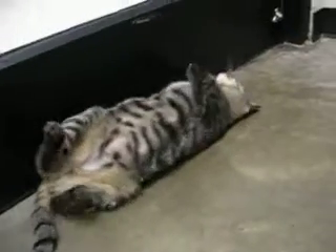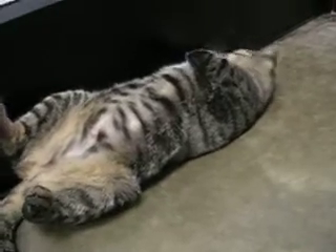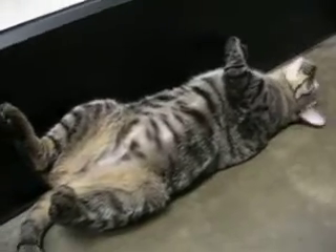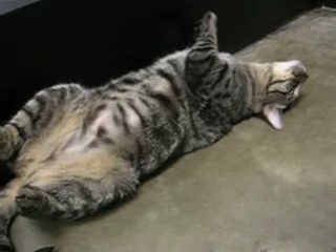This pretty girl who's having a roly-poly moment is Juliet. Juliet is a very pretty tabby, a little tiger tabby. She is about a year old. You can see she has a very cute, very scratchable belly.